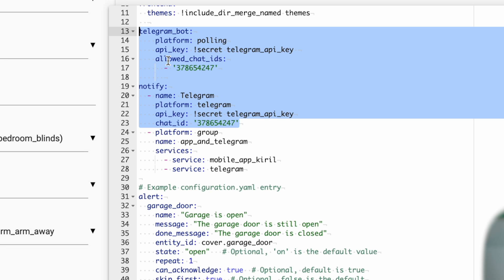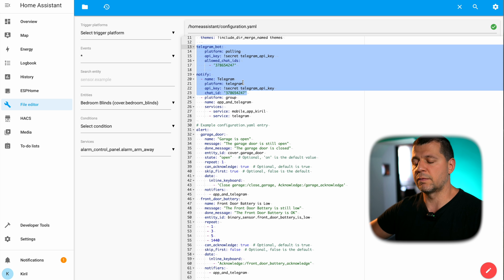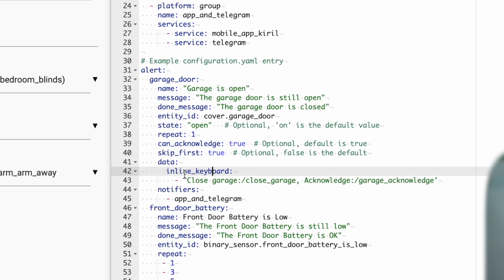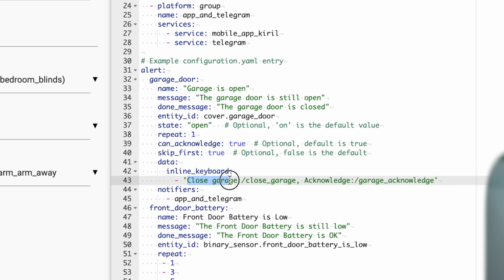If you follow my video tutorial or the official Telegram integration documentation inside Home Assistant, you can add Telegram as a notification service as I did — adding the Telegram bot and notify section. You just create a new bot from Telegram, get the chat ID, get the API key, and paste them all in your configuration.yaml. After that you can use Telegram as a notification service from Home Assistant. Telegram allows inline keyboards — those buttons you saw earlier — and these buttons with their callback messages can be defined in the configuration.